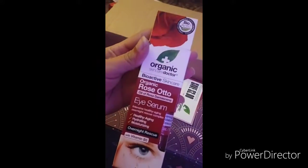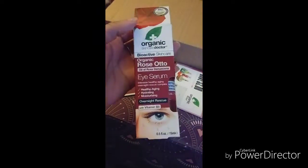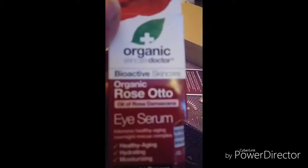And then here's the organic thing that I got for free. It's eye serum. So we'll be trying that. Rose Otto.